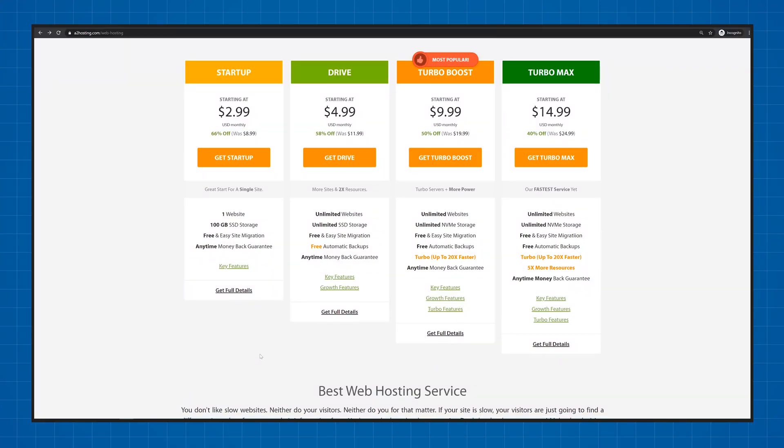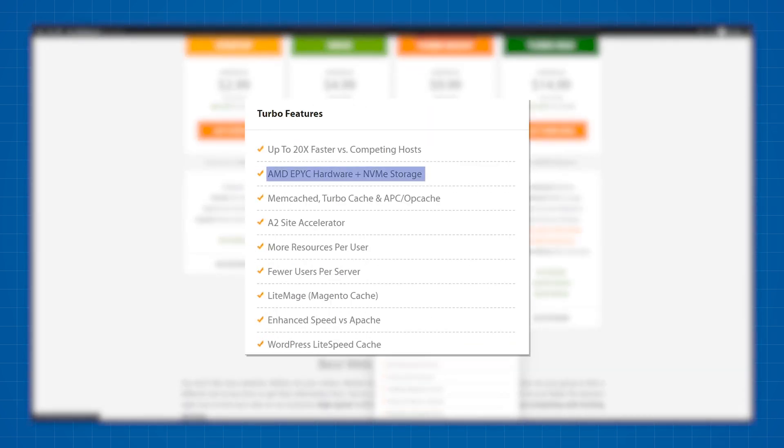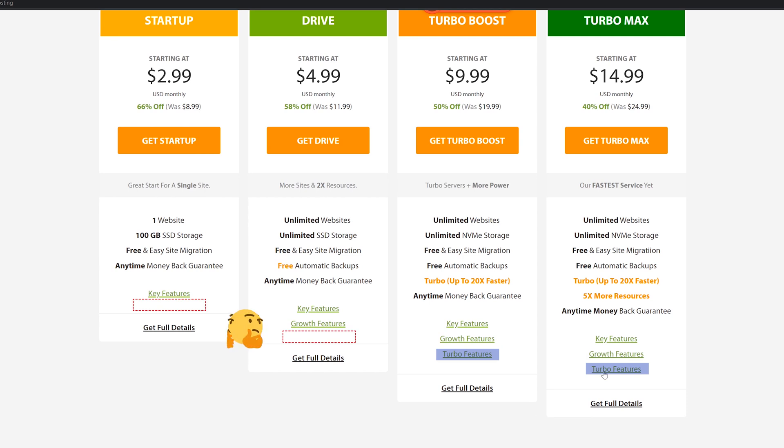And the name — NVMe — it's just so cool. At the moment, only the Turbo Boost and Turbo Max plans run on these new servers. The Startup and Drive plans still use the older architecture, but they're naturally cheaper.